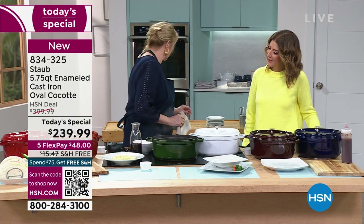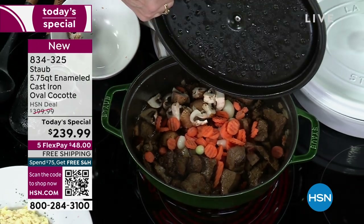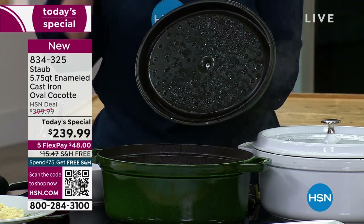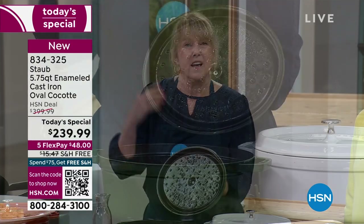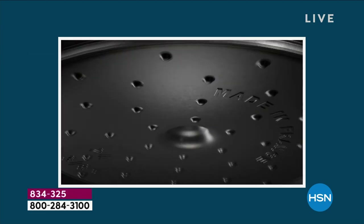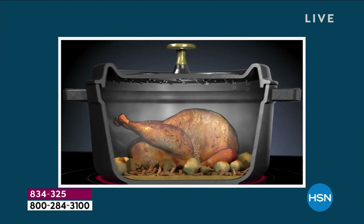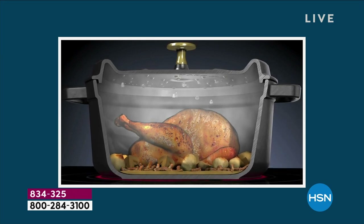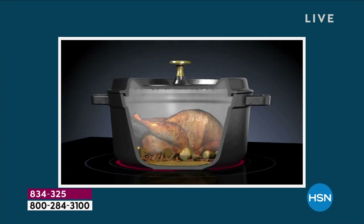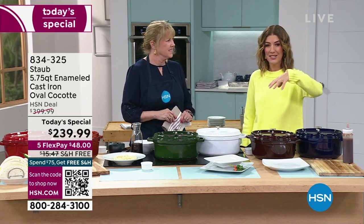Number two on why this is the best: what is called our basting spikes — those little knobs right there on the lid. This was actually invented by Francis Staub with his good friend Paul Bocuse, the most well-known French chef of the 20th century. They said: we like cast iron, but it dries everything out — so let's make this lid to rain down all the moisture. We also made it flat so everything will rain down on top. This is the only one out there with the flat lid, which is patented. Instead of condensation running down around your food, it actually rains down on top — so everything is more tender, more juicy, more moist, more delicious.